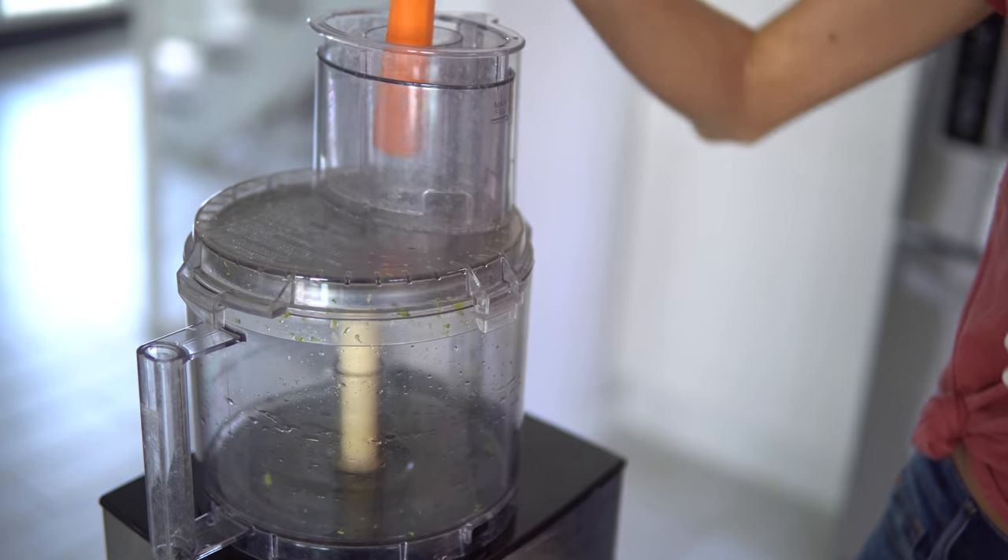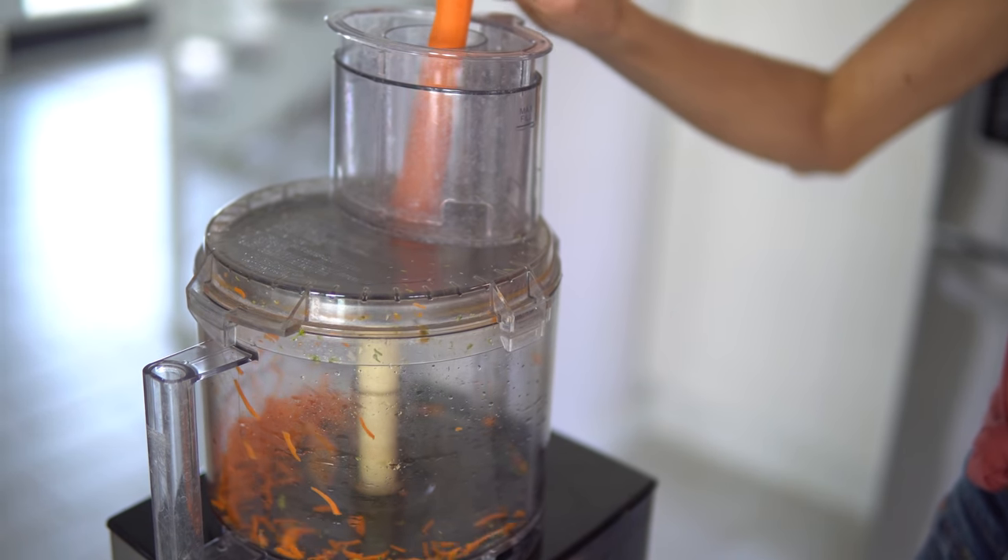One other thing the food processor is great for is meal prep. If you're prepping salads throughout the week, you can throw in carrots — it can slice, dice, and shred cabbage and all kinds of veggies. Pop those in containers in the fridge, and then you can just piece them together throughout the week.